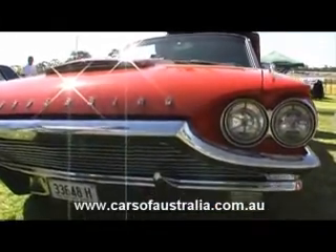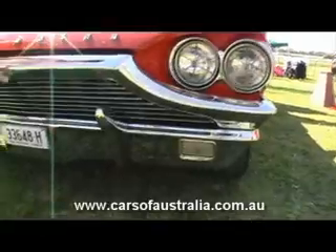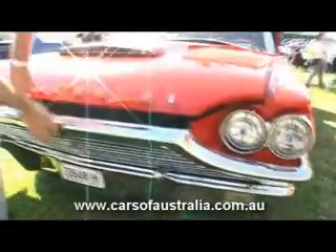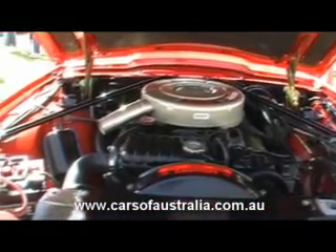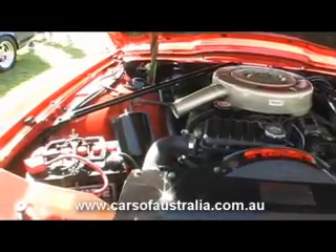The actual motor is a 390 and that's in concours condition — so that's the colors, exactly how it's set up to be, except for the battery which is Australian.